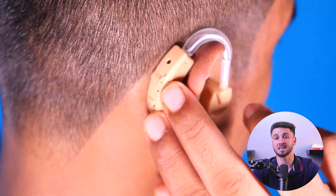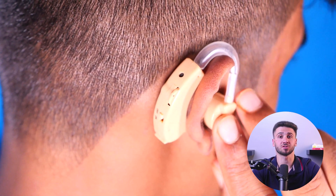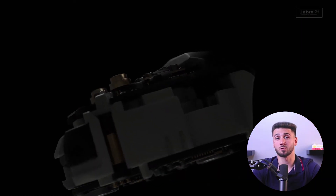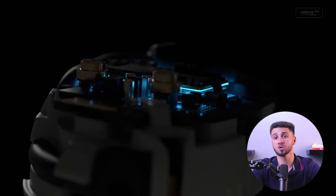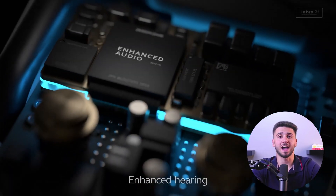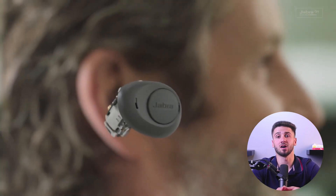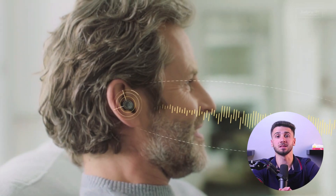Analog and digital hearing aids differ in how they process sound and deliver it to the user. Analog hearing aids amplify sound waves and convert them into electrical signals, which are then amplified and sent back to the ear. The amplification is based on the characteristics of the individual's hearing loss as well as the specific listening environment. Digital hearing aids, on the other hand, convert sound waves into numerical codes, which are then processed by a computer chip that analyzes the incoming sound and adjusts the amplification based on the individual's hearing needs and the listening environment.